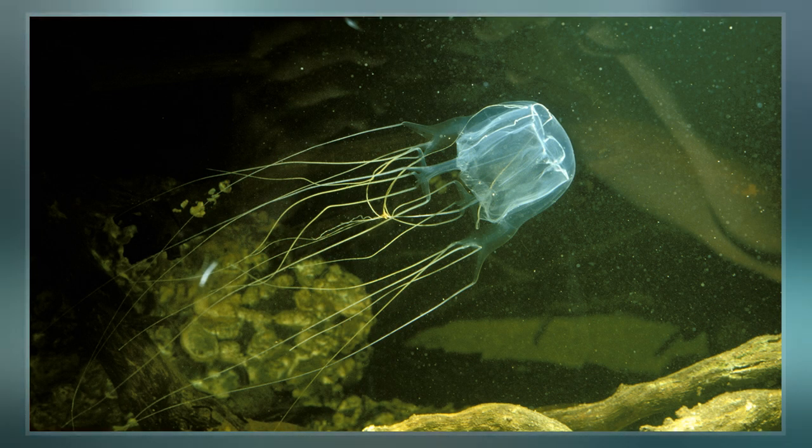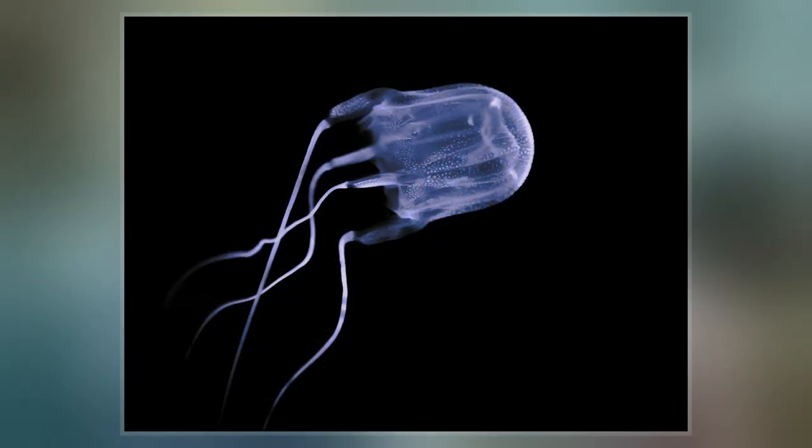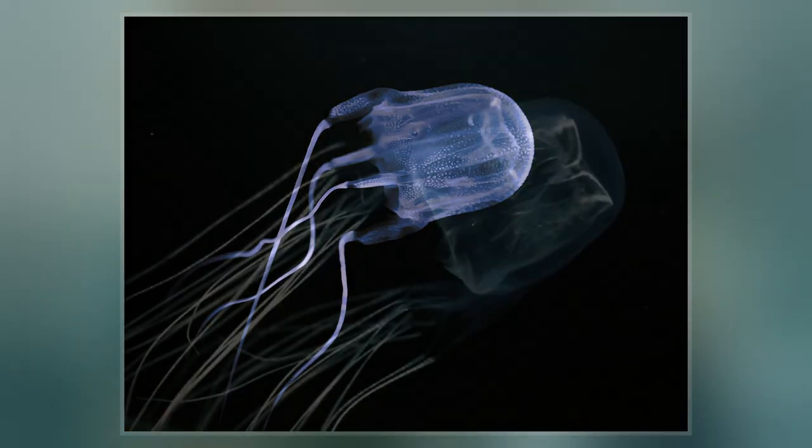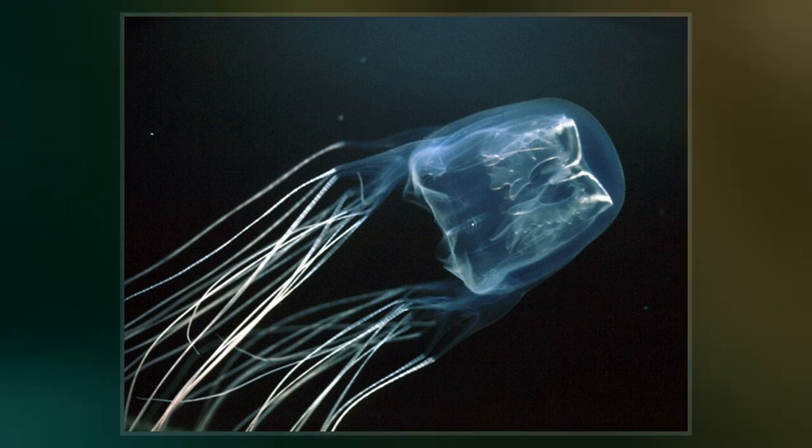At least 51 species of box jellyfish were known as of 2018, grouped into two orders and eight families under class Cubozoa. A few new species have since been described and it is likely that additional undescribed species remain.